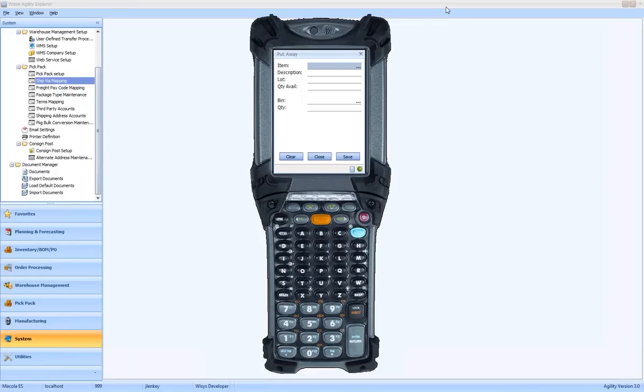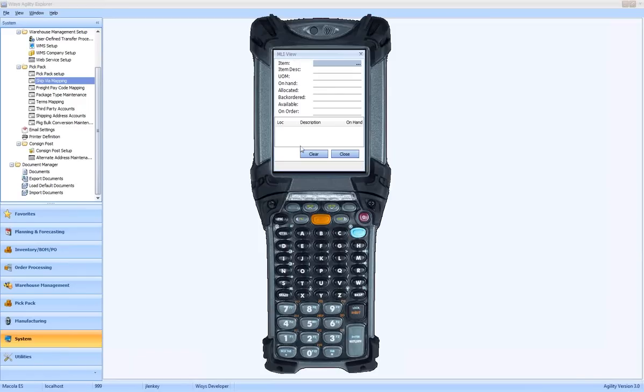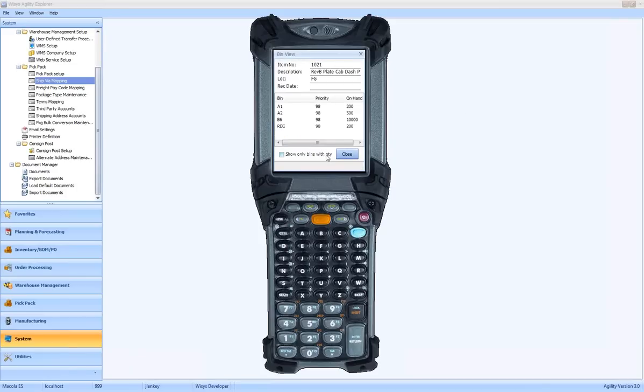Once you've gone through your put away process, all inventory has been transferred. To illustrate, I'll jump to our multi-level item view. Right from the handhelds, you can inquire on an item's status by entering the part number. We can drill down and see that in our finished goods inventory we currently have 9,898 available and 100 on order. We can drill down further to see bin level detail — bin A1 has 200, A2 has 500, and so on.